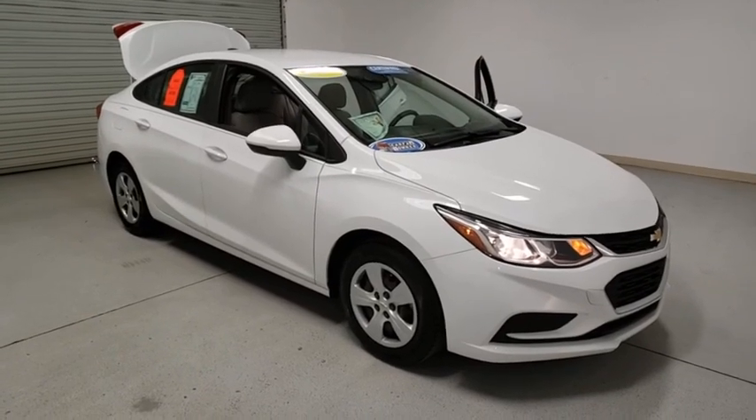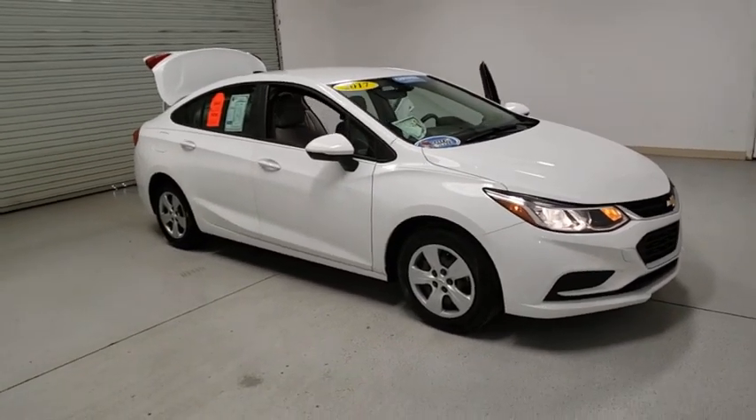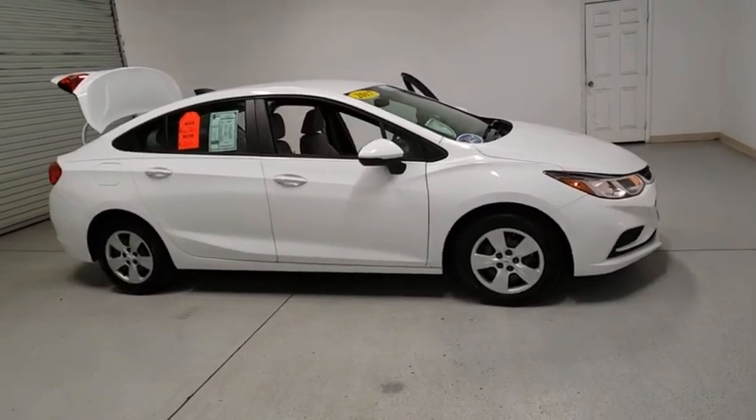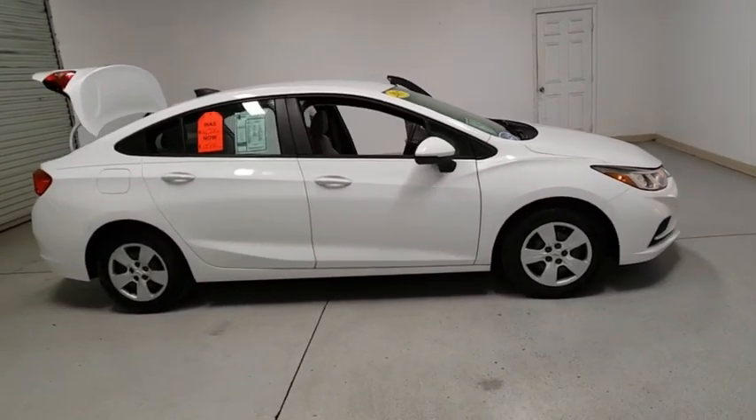Looking for the right vehicle? Check out the 2017 Chevrolet Cruze. The Cruze Blueprint calls for more than you'd expect. This vehicle has less than 30,000 miles.